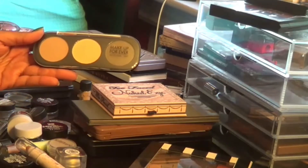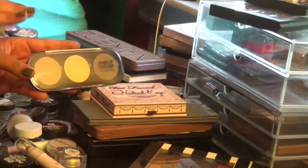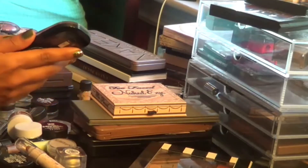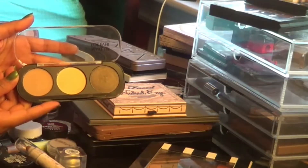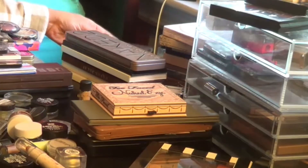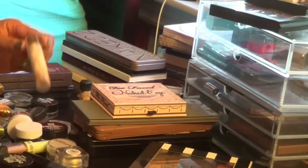This is one of the Makeup Forever trios — the palette where you pick the shadows you want inside. These are just perfect; this is like an everyday eye for me and these shadows are huge. I've used this probably a handful of times and purchased it this year, so I don't feel too bad. That's going to stay for sure.